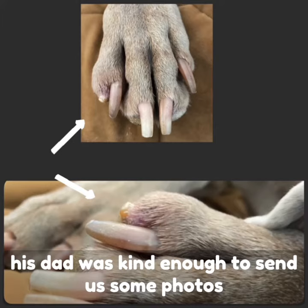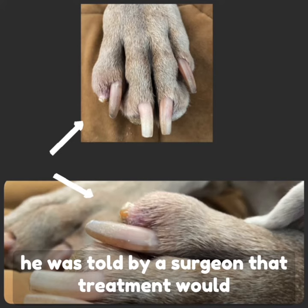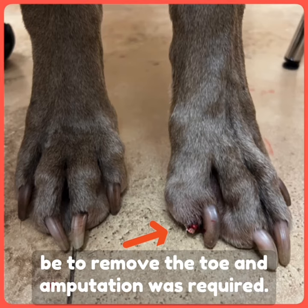Here we can see the appearance and the x-rays of this toe, and his dad was kind enough to send us some photos of his toe prior to his hospital visit. He came to us for a second opinion because he was told by a surgeon that treatment would be to remove the toe and that amputation was required.